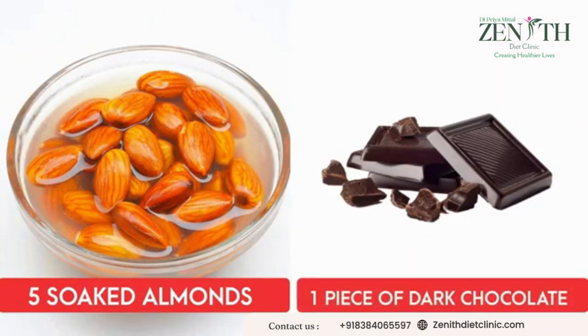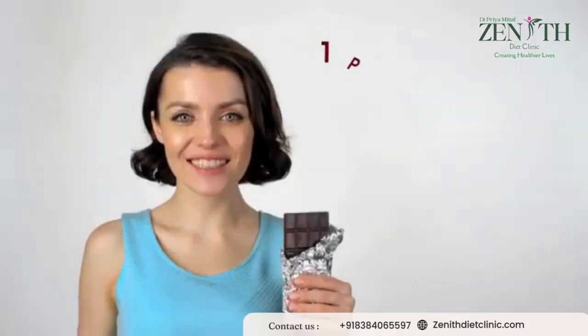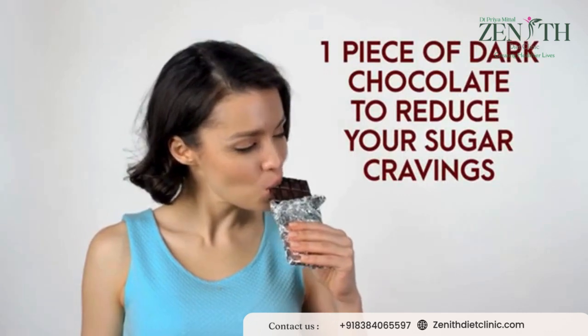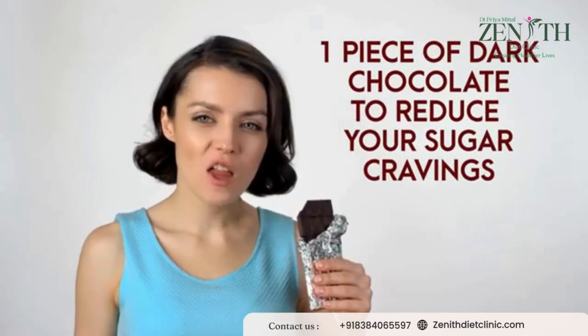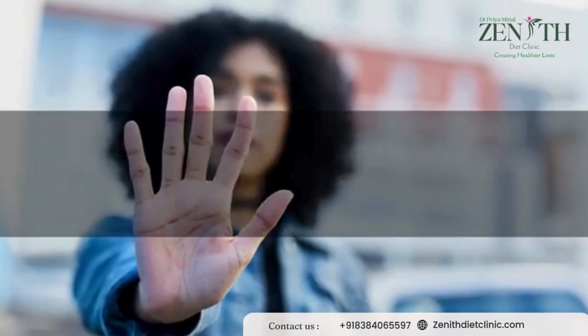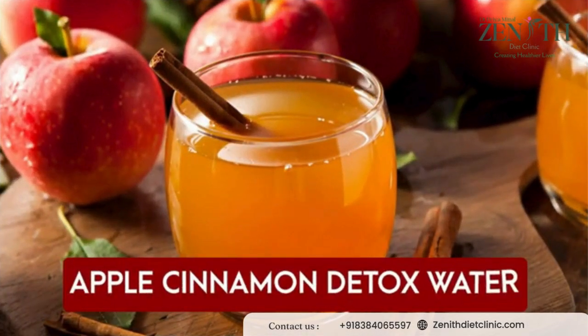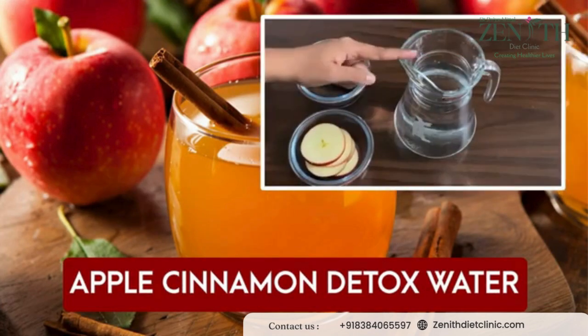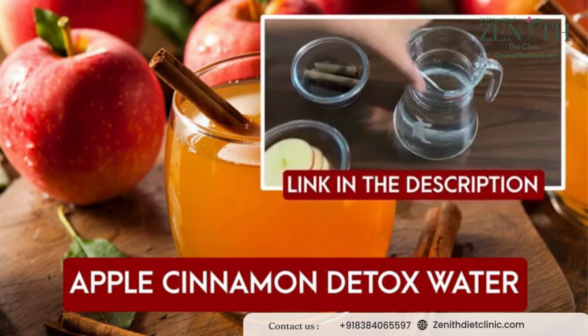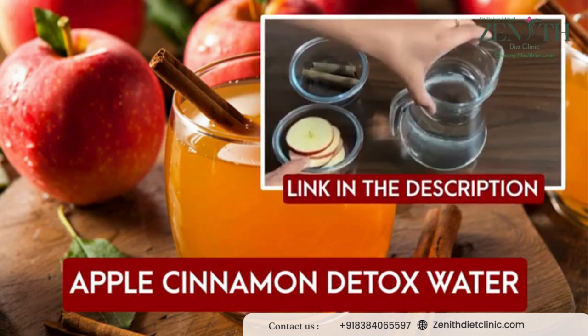Along with that, you can have five soaked almonds and one piece of dark chocolate. As this diet plan is completely sugar-free, you can always have one piece of dark chocolate to reduce any sugar cravings. If you cannot have matcha tea, then you can always have apple cinnamon detox water. The complete recipe for apple cinnamon detox water is here — follow it for great weight loss results.